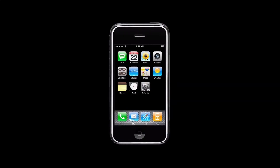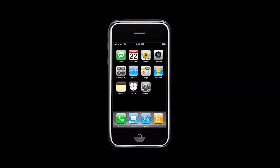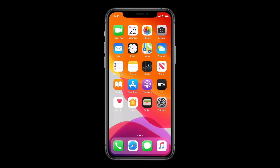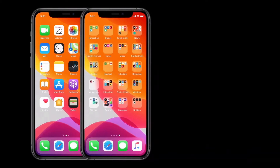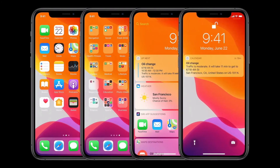It all started here with a carefully-considered home screen that has truly stood the test of time. Over the years, we kept the fundamentals largely the same, but carefully added features like folders for organizing your apps, widgets for quick information, and personalized experiences powered by on-device intelligence that serve up just the right thing at just the right moment. It's hard to imagine iPhone without these features now.